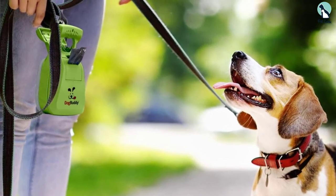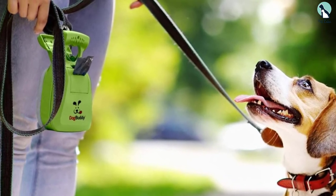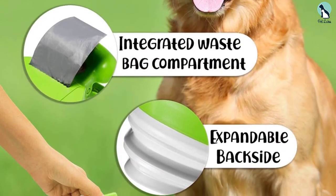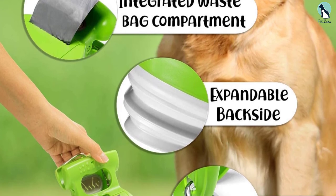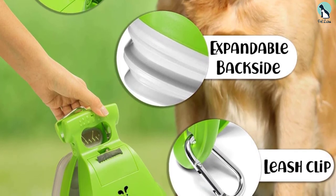Unfortunately, the design does not incorporate a long handle, so you will have to bend or squat to scoop the poop. Even so, you can remove waste from any type of surface, and it is especially useful for large dogs. This Dog Buddy scooper is a fantastic and very affordable product — compact, lightweight, and convenient, with the added benefit of attaching directly to your dog's leash.